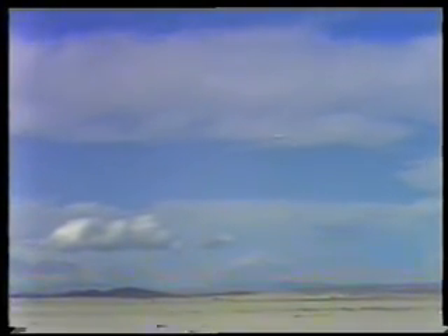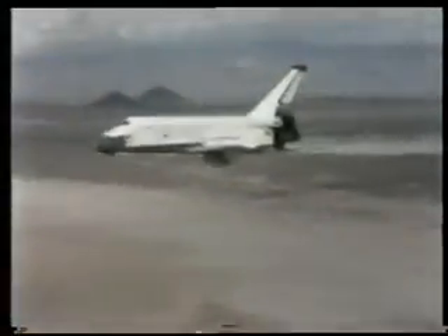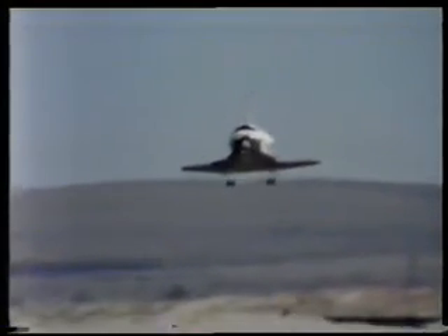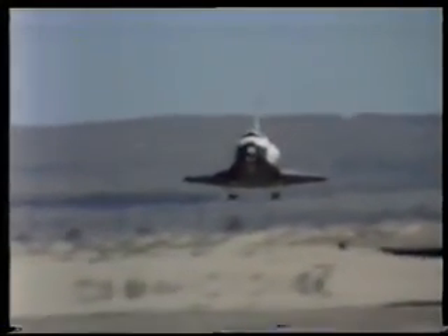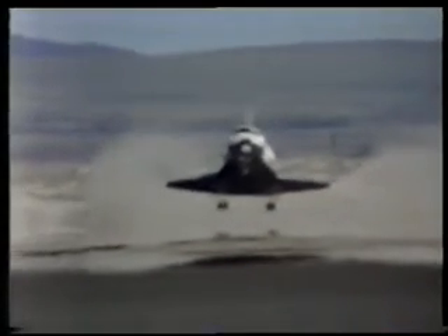3,500 feet. He's right on. He will start to flare at about 1,700 feet. In good shape. Just rotate — the gear's coming down. He will rotate to break the rate of descent. That starts the flare, and he's already done that. 100, 50, 30, 20, 10, 5...